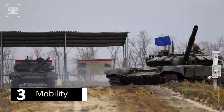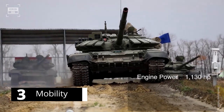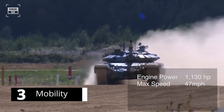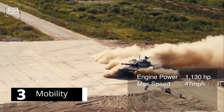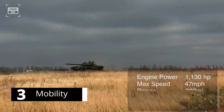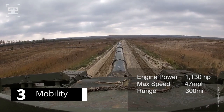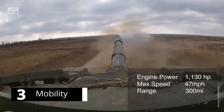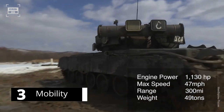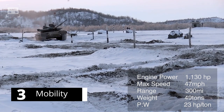The T-72 is powered by a V-12 diesel engine delivering 1,130 horsepower. With a top speed of 47 miles per hour, the tank can quickly close the gap on enemy targets, delivering devastating firepower. It has an operational range of around 300 miles, allowing it to cover significant distances without refueling. With a weight of around 49 tons, the T-72 achieves a power-to-weight ratio of around 23 horsepower per ton, providing a high level of responsiveness.